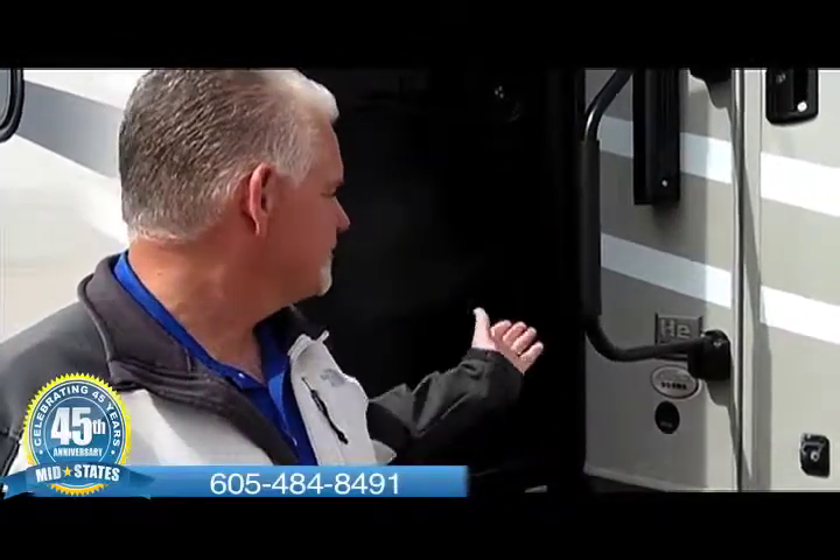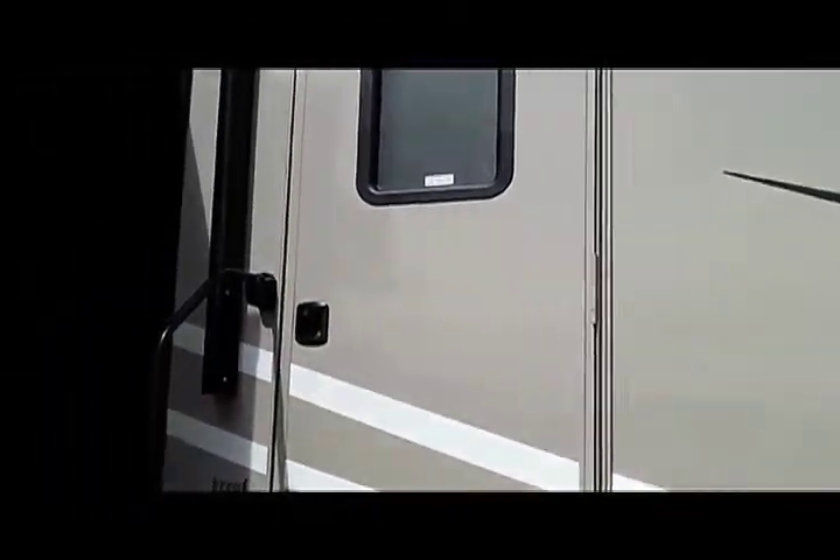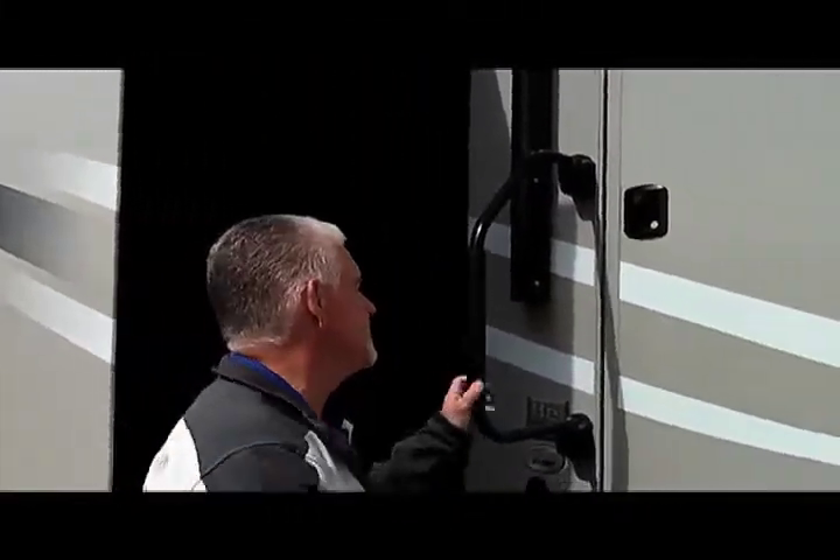Hi, Tim here at MidState Campers, Somerset, South Dakota. Today I'd like to show you the new 2013 Montana High Country from Keystone, with the new Helium Technology. This is going to be the 303RK — an all brand new floor plan by Keystone Montana in the High Country. This is just a great coach, something that you could live in full time. Let's come on inside and take a look at it, then we'll get some features on the outside later.